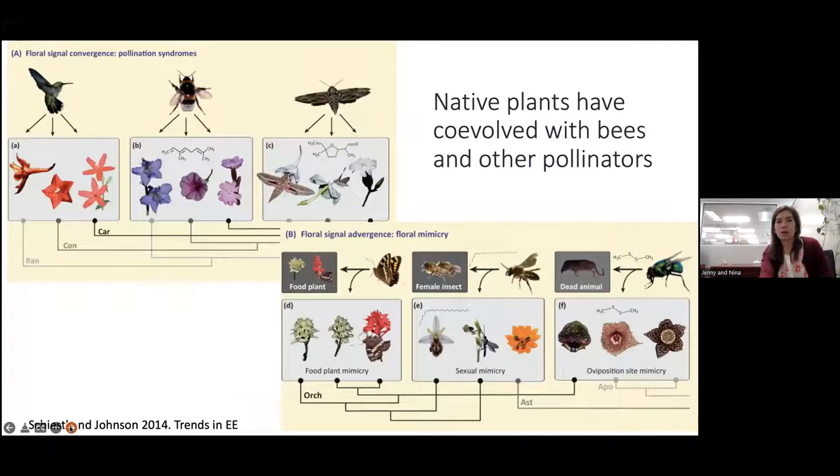Native plants have really co-evolved with bees and other pollinators. These are examples of what we call pollination syndromes. Flowers that have evolved to attract hummingbirds are typically red and tubular, allowing the hummingbird to reach deep into the flower for nectar. Night-opening flowers are usually white and fragrant, attracting moths as their pollinators.